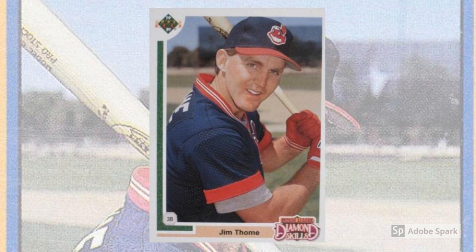1991 Upper Deck Final Edition, number 17F. By 1991, Upper Deck was well-established but starting to fight the sameness of their cards from year to year. Apparently, even sustained greatness can get boring if it's nearly identical each time out. So late in the season, Upper Deck changed things up a bit by issuing a Final Edition in addition to their traditional low and high series. And this Thome rookie card gets an additional splash of differentiation with a minor league diamond skills shield.